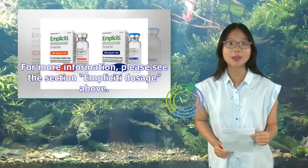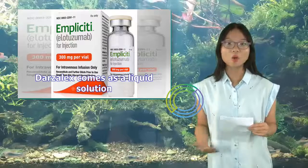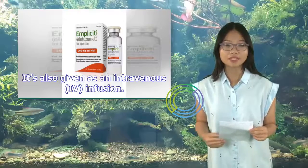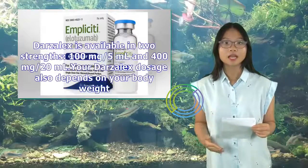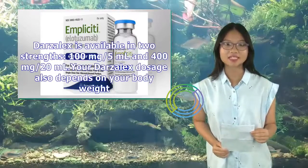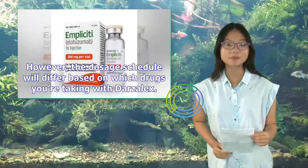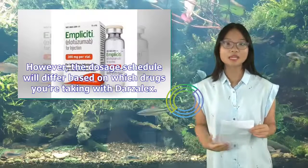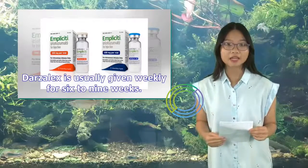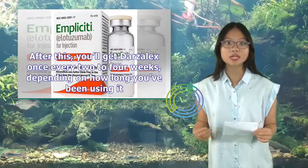Darzalex comes as a liquid solution and is also given as an intravenous (IV) infusion. Darzalex is available in two strengths: 100 mg/5 mL and 400 mg/20 mL. Your Darzalex dosage also depends on your body weight; however, the dosage schedule will differ based on which drugs you're taking with it. Darzalex is usually given weekly for six to nine weeks. After this, you'll get Darzalex once every two to four weeks, depending on how long you've been using it.